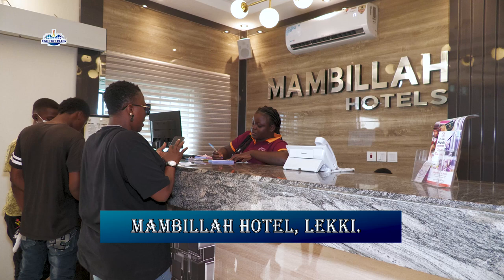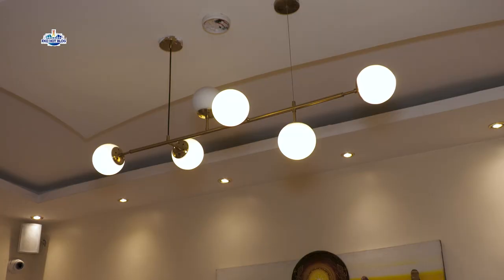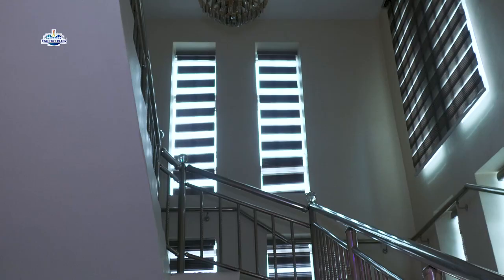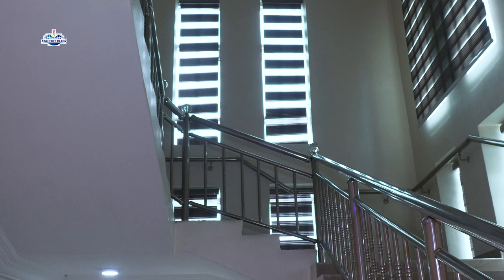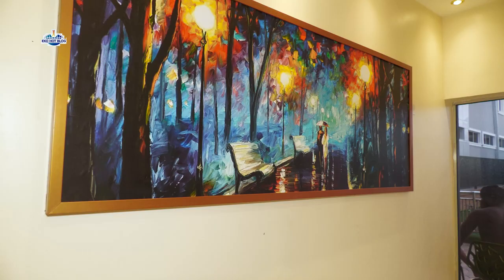Mambila Hotel has very professional and well-trained receptionists to help you select the most suitable rooms for your stay as well as provide answers to your inquiries. Our rooms are well-furnished in different categories to suit your budget. The hotel's interior is well-furnished with classy and modern furniture and art, most suitable for your pictures and selfies.